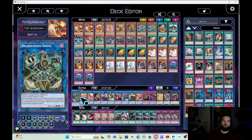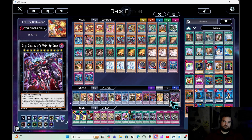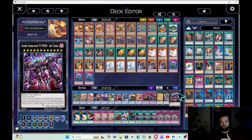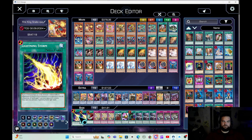For the extra deck, I'm keeping it almost the same as a typical normal build, just because Fenrir and these alternatives don't really intrude on the extra deck. And then for board breakers, I'm running four.